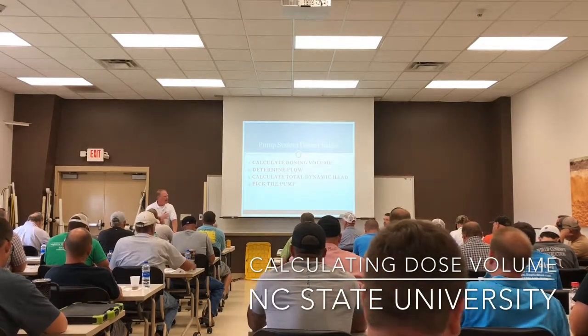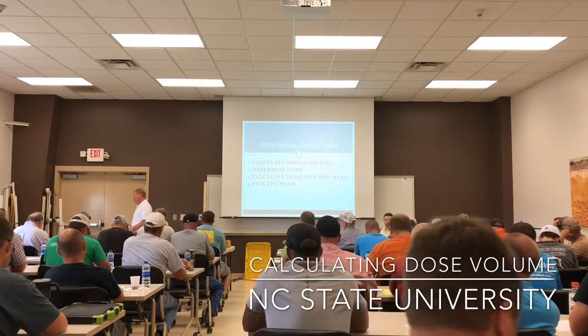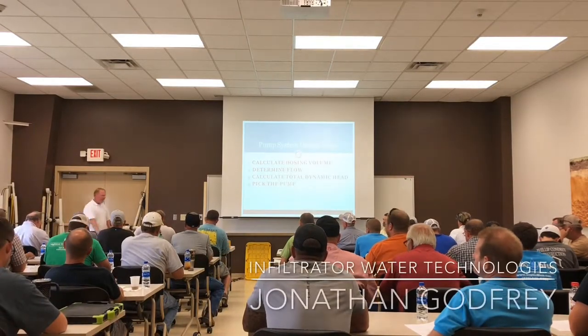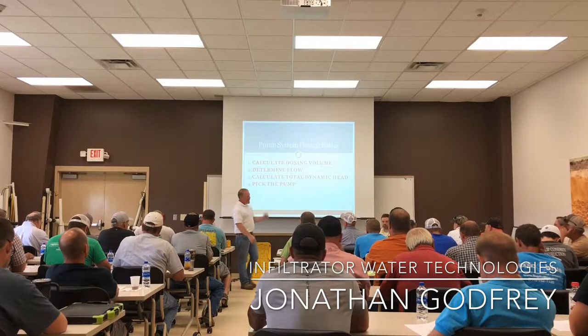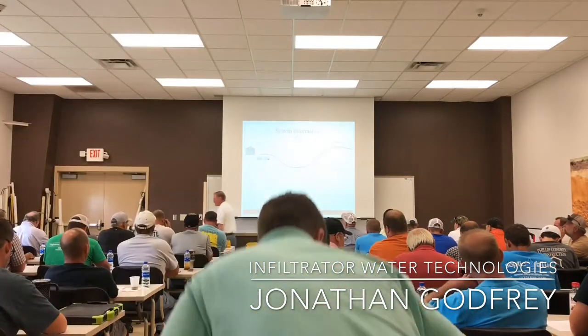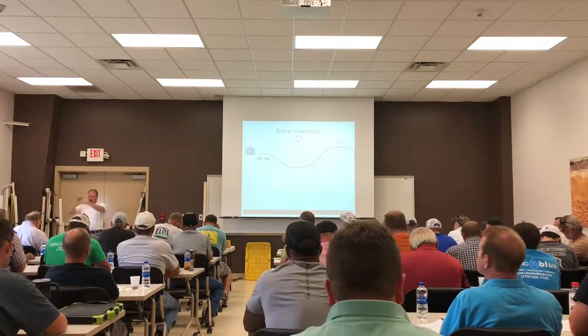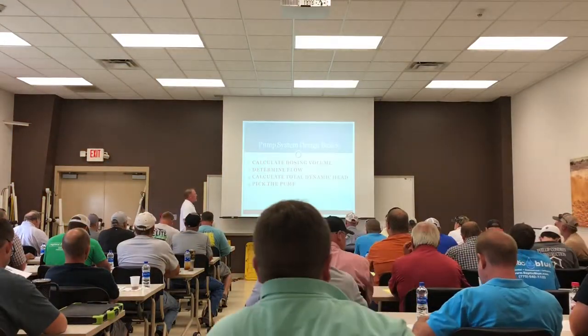Let's talk dose volume — that magic amount of water that the drain field needs every time. This is going to be pretty easy. We're going to go through this; it's got a little cumbersome step to it. We need to calculate our dose volume any time we do a system, because this controls how we set our floats and how big the flow of water is each time. Let's go through a quick example.